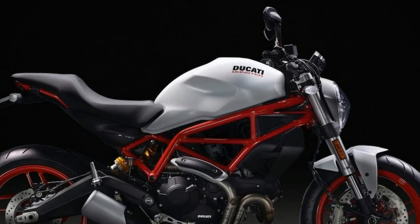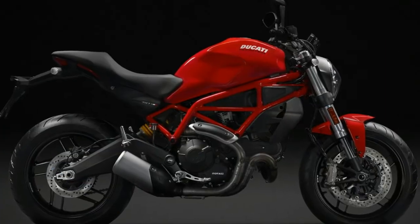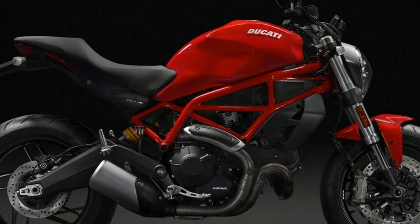The 797 retains the same 31.7-inch seat height as the Monster 821, but lower foot pegs and a wider handlebar provide a more comfortable riding position.